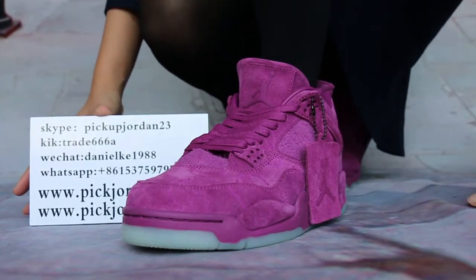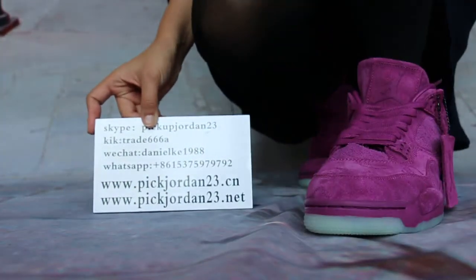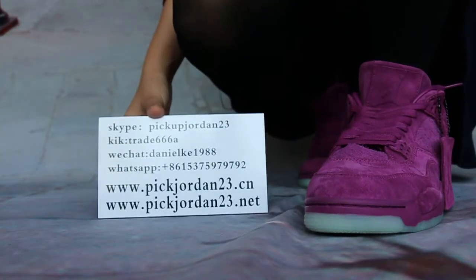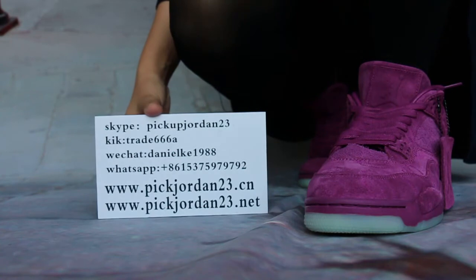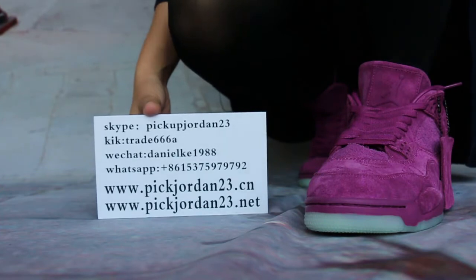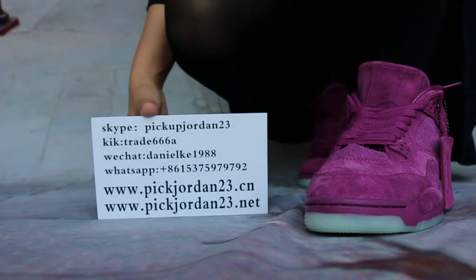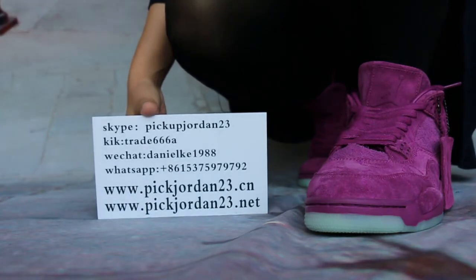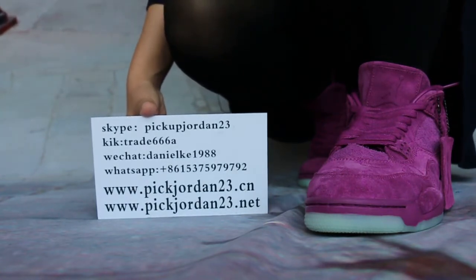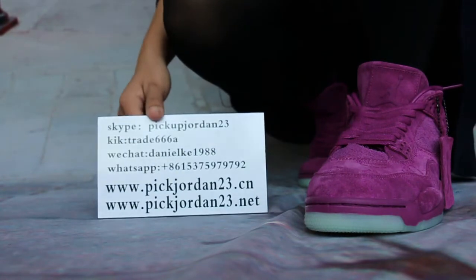Hello guys, this is Nancy from pickjordan23.net. My YouTube channel welcomes you to review new release items. If you have any questions or want to see more pictures, contact us via Skype: pickupjordan23, or WeChat: 1988. Any questions, just reach out to us.